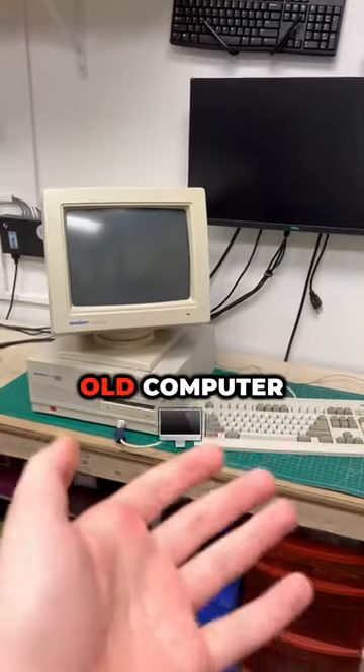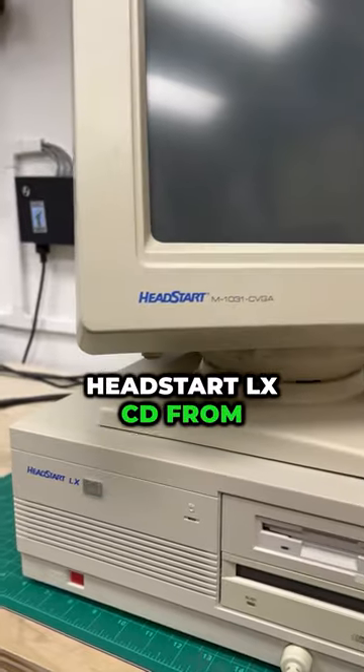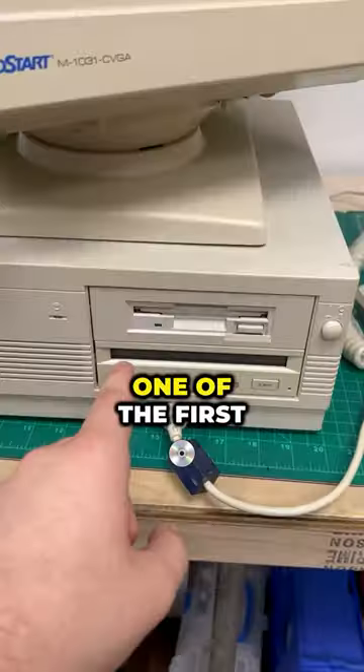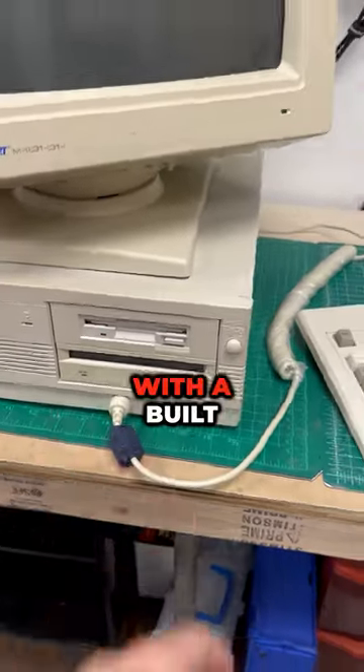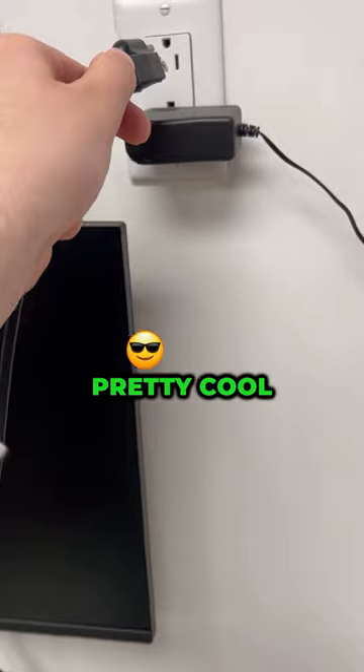A customer came in today with this old computer. This is a Vendex Headstart LX CD from 1989. We recently started a computer collection, and this is one of the first computers to be sold with a built-in CD-ROM drive, and to me, that's pretty cool.